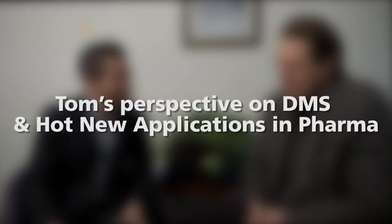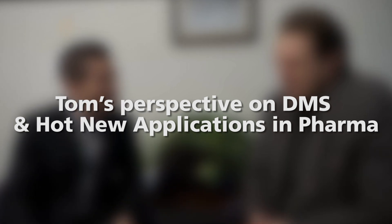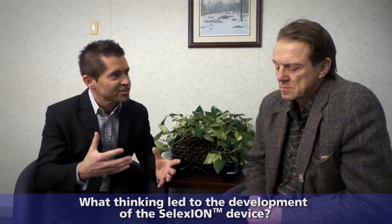One of the icons of R&D at SCI-X, Tom Covey. Maybe I can ask you the first question, which is what thinking led to the development of the Selexion device?